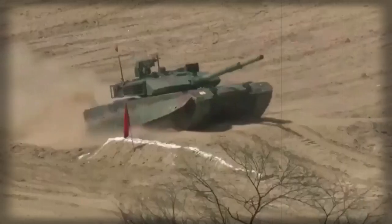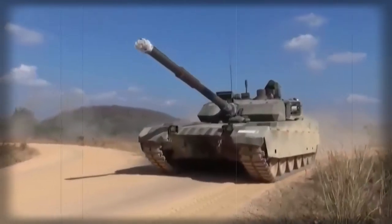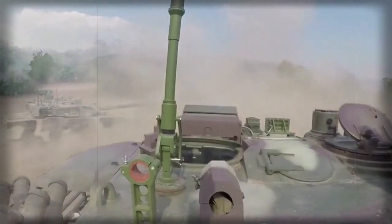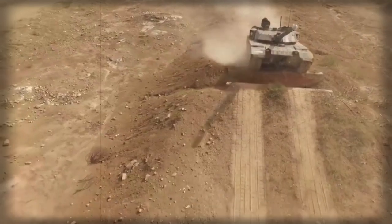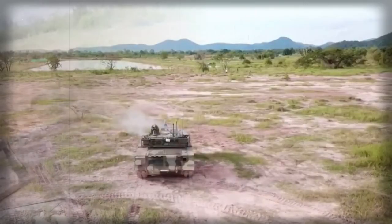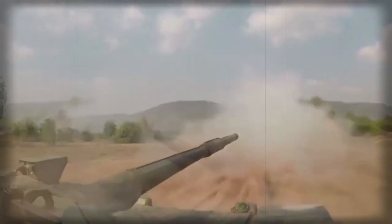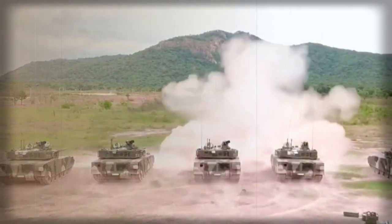The VT-4 is a Chinese main battle tank developed specially for export. It is also known as the MBT-3000 and is being marketed by Norinco. This tank can be seen as a simplified export version of the Type 99G, which is used by China's army. The VT-4 is a further development of the VT-1A, which is in turn a downgraded export version of the Type 99, making it a cost-effective solution using proven technology.